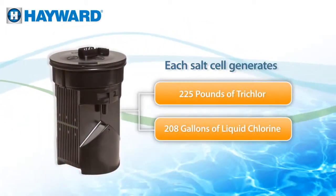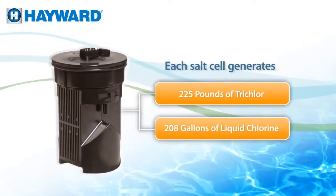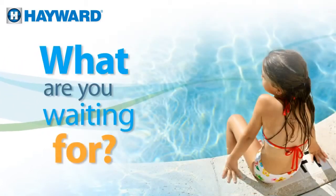Each salt cell generates the equivalent of 225 pounds of trichlor or 208 gallons of liquid chlorine, literally at half the cost of the chlorine you use today. What are you waiting for?